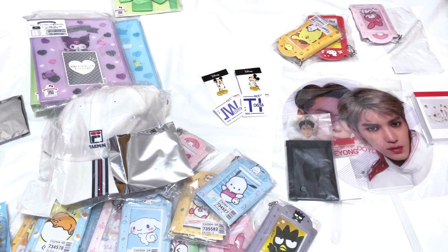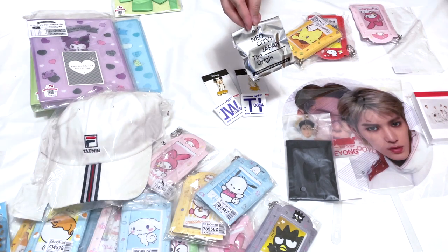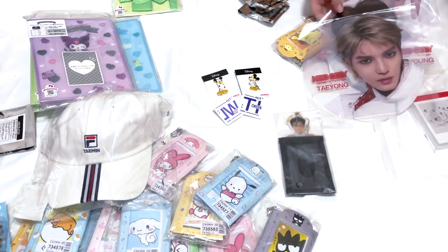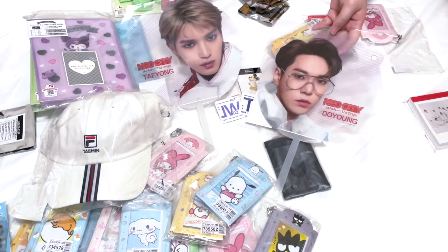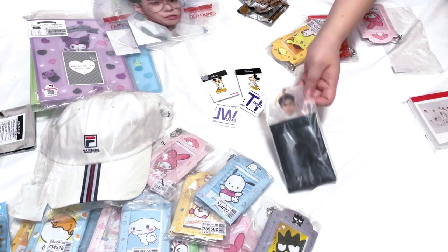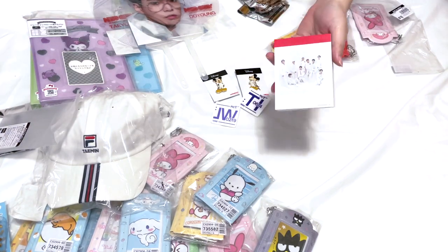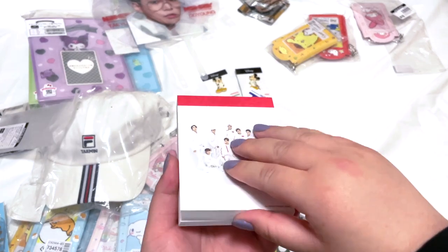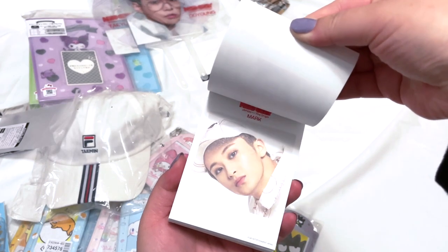These are sealed pretty well. We also got fans from their first tour — I wanted Haechan's but his was sold out, so I bought Doyoung and Taeil. Then there's this card holder and a memo pad that has different members on each page. The picture quality is really high — it looks so nice and cute.